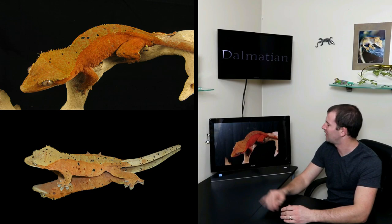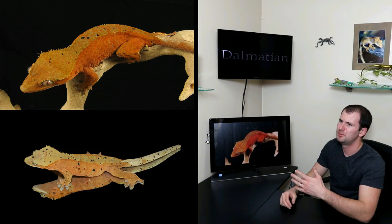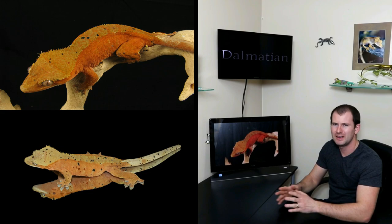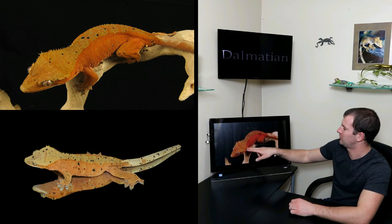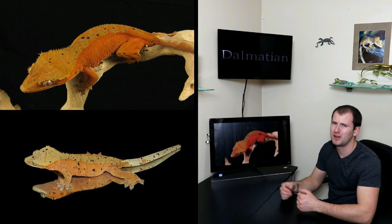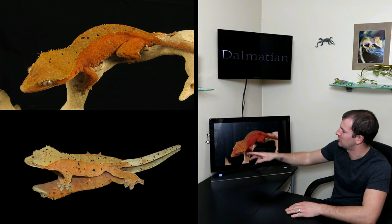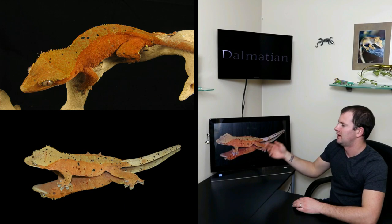At number seven, we have the Dalmatian. Dalmatians are named just like the dog, after the black spots they get all over them. They come in a number of base colors — red, yellow, orange, brown, gray, black — basically any color you can get a gecko in, you can get a Dalmatian version. A basic Dalmatian just has a few spots. This is a co-dominant morph. There's a misconception that to be a super Dalmatian, a gecko has to have a certain number of spots — like 50 or 100. That's completely false. A super Dalmatian is simply the super form of the Dalmatian gene, and it has a lot more spots than a normal Dalmatian.